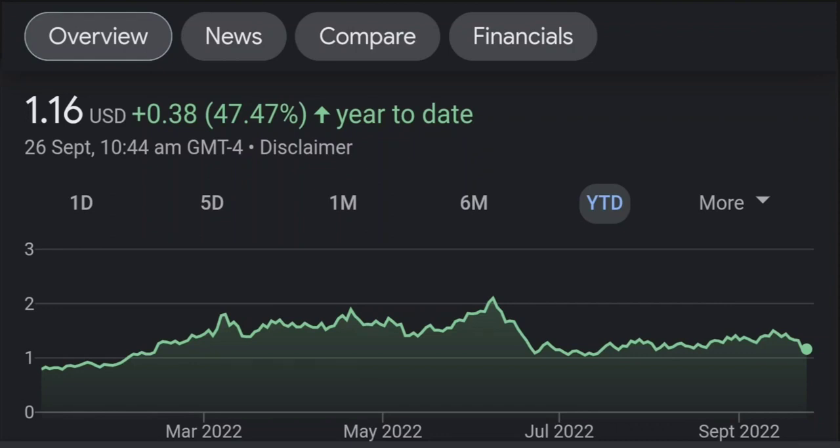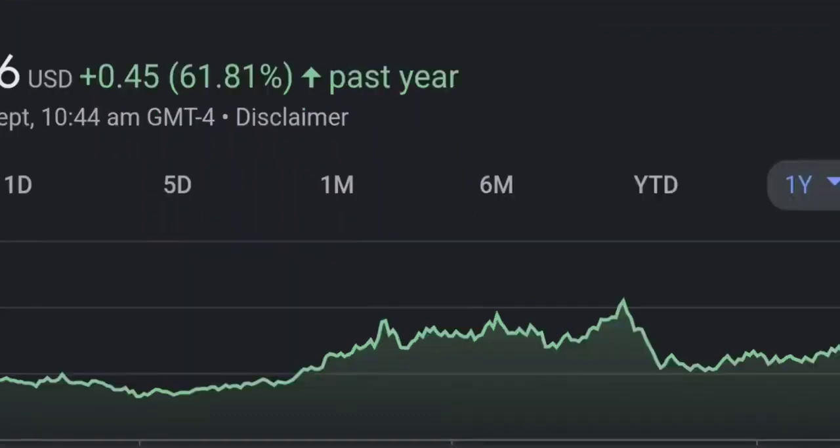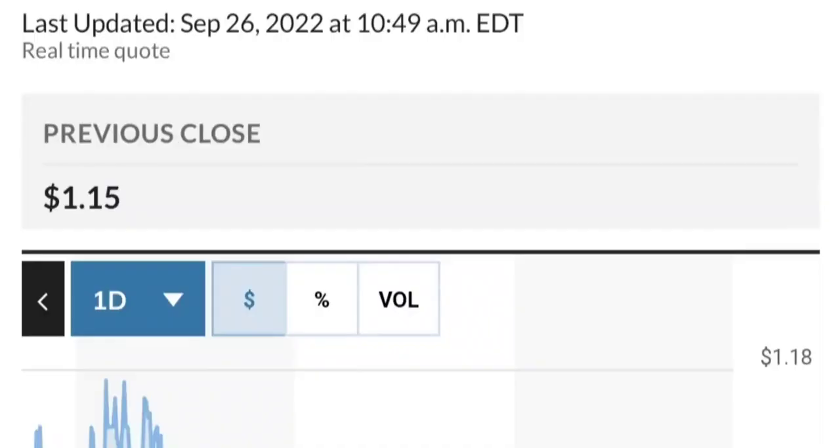GMT Capital holds about 37 million shares with 6% ownership. It looks like they got in around February 10th at around 92 cents.